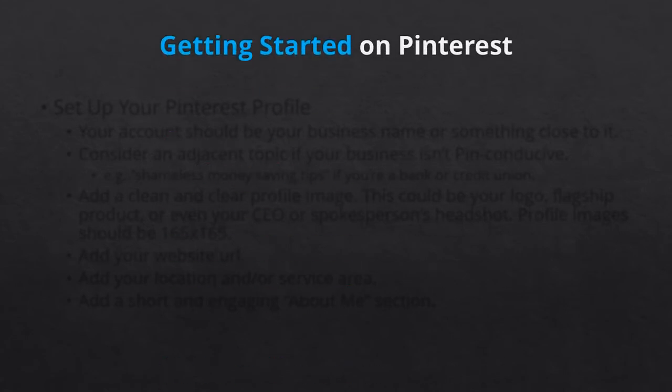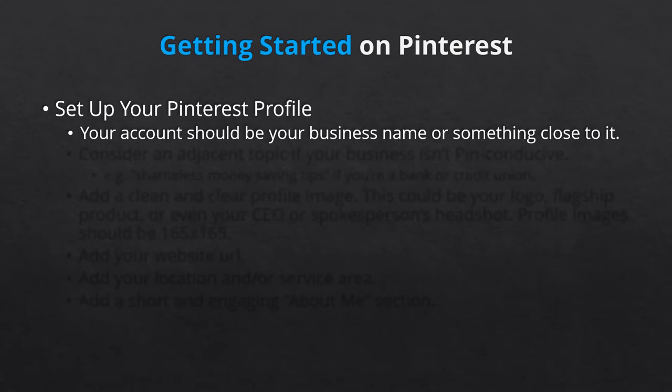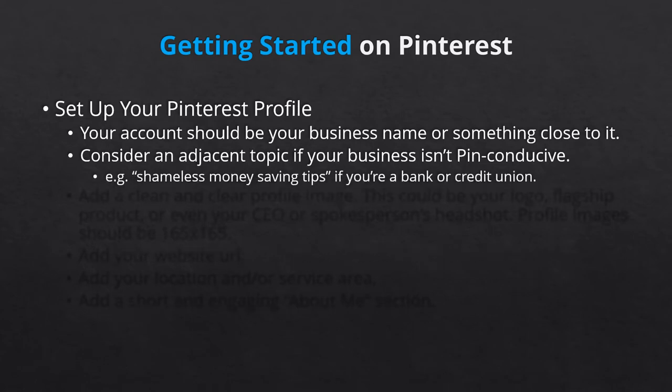First, let's talk about setting up your Pinterest profile. Pinterest profiles are short and sweet, but don't underestimate the importance of a quality profile. Ideally, your Pinterest account should be your business name, if it's not already taken. If already taken, get as close as possible. Or, if your business is one that doesn't seem pin-conducive, like a bank or a credit union, create a business Pinterest page for an adjacent topic. Using a bank as an example, you could create a page that focuses on shameless money-saving tips.